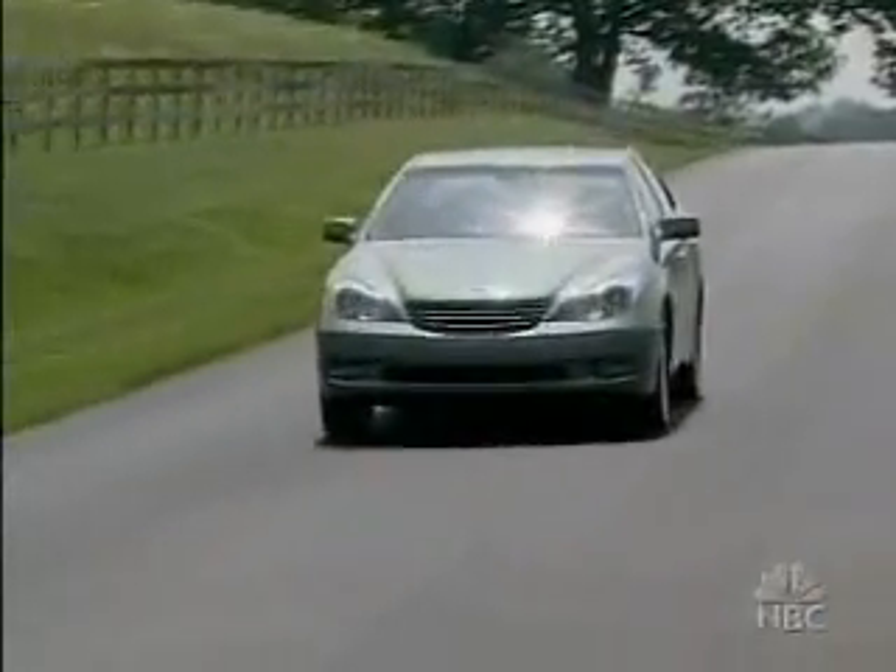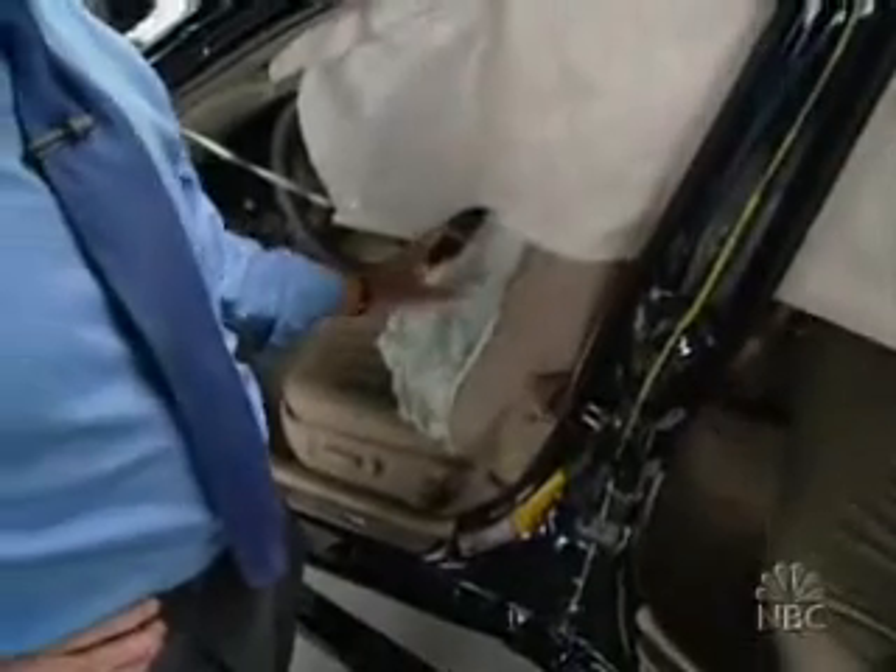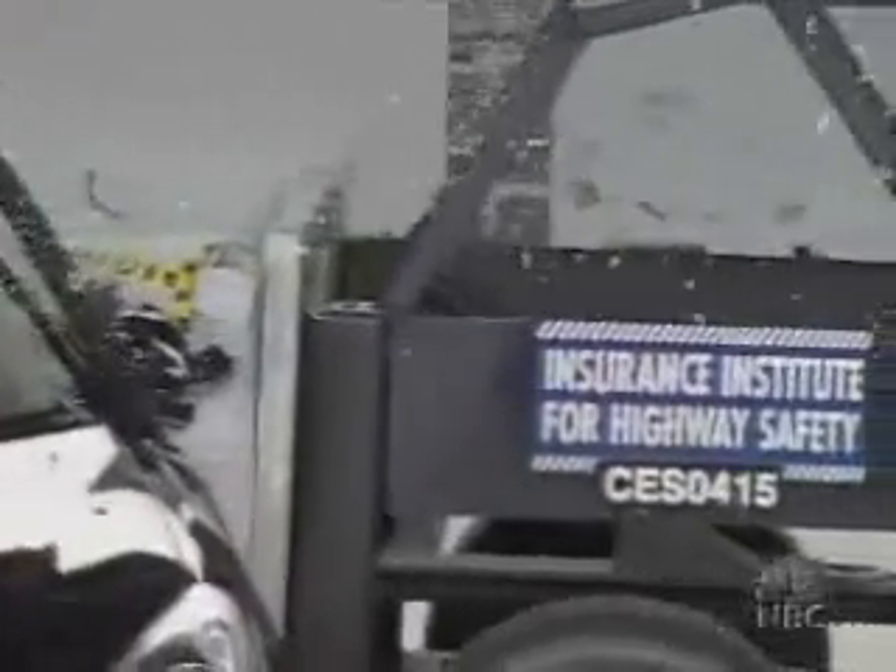The $33,000 Lexus ES330 does even better. We got some moderately high forces on the dummy's torso in the front seat, but not so high that the Lexus can't receive the Institute's best rating: good.